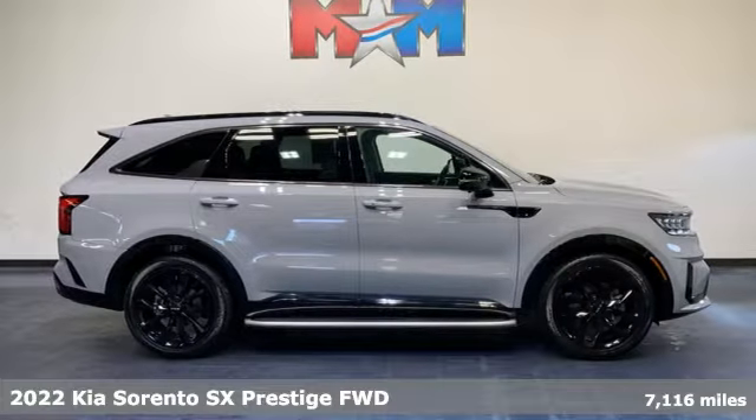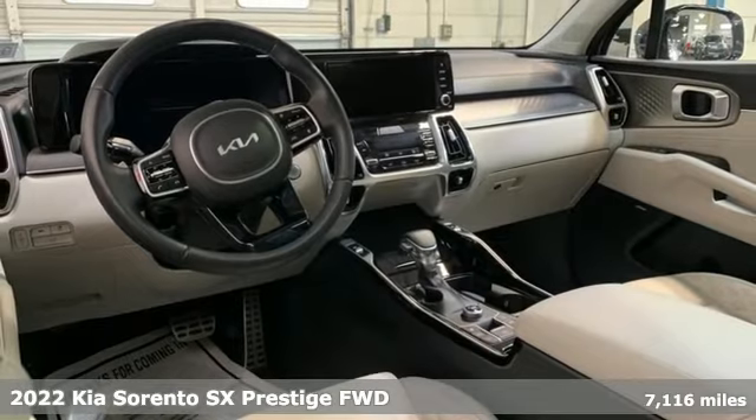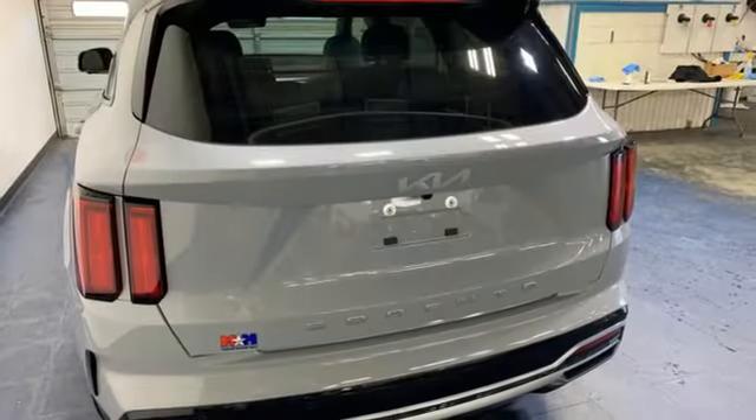It's a 2022 Kia Sorento. The Sorento is built to adapt to you, giving you the capability you need and doing it with an edgy sophistication. And get ready for an impressive combination of features.